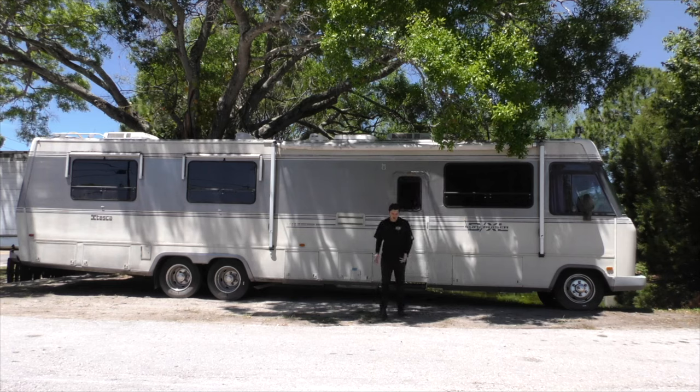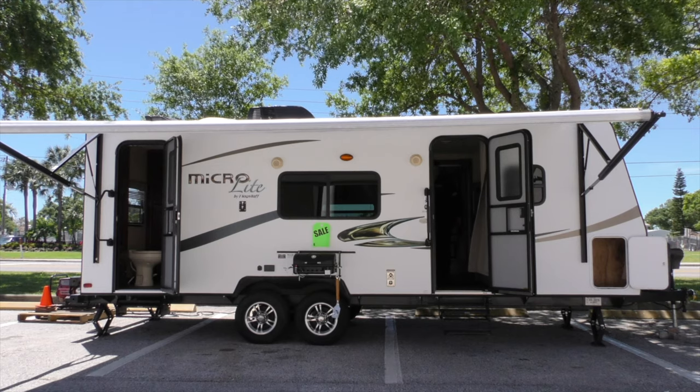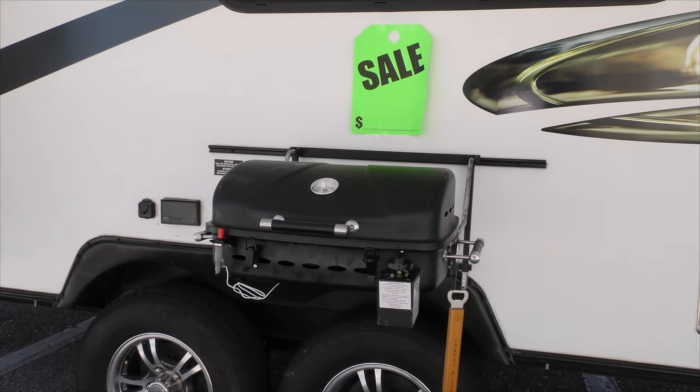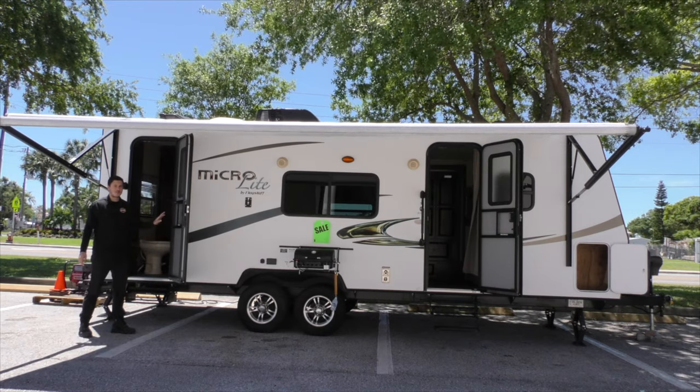If you're looking for something a little more modern, we have plenty of options for that as well. The MicroLite is nice because its bathroom is in the back and comes with its own door.